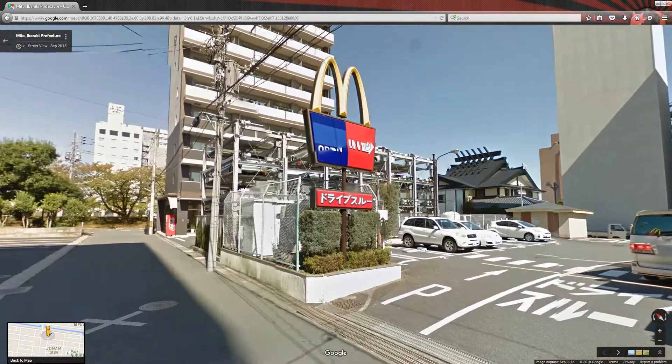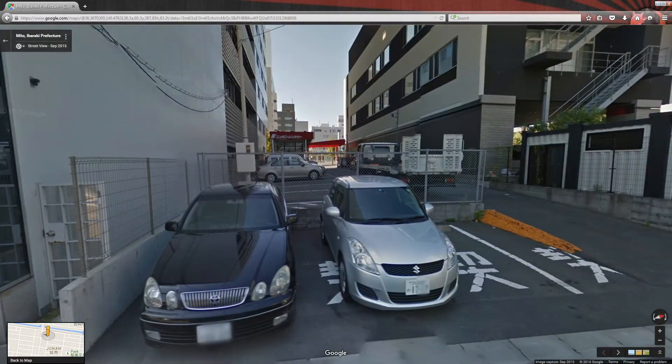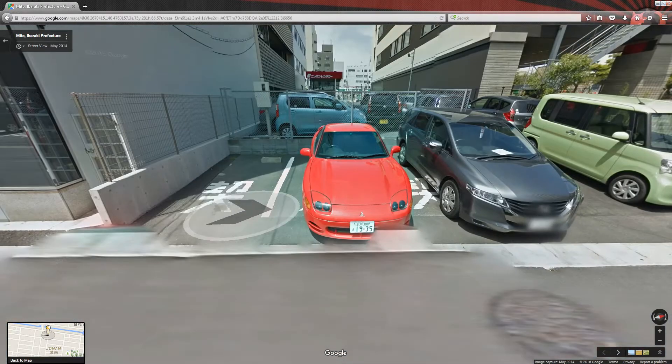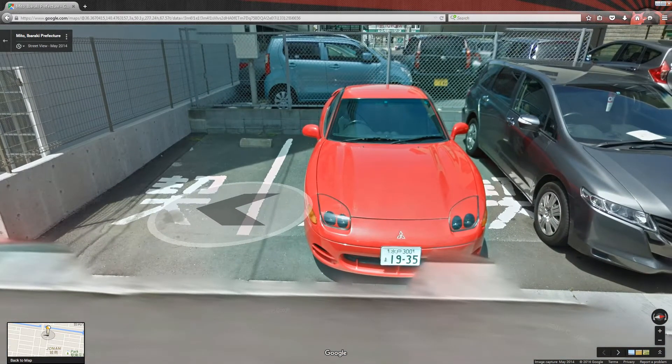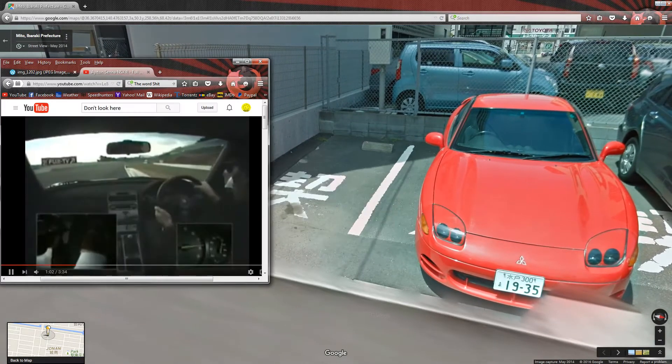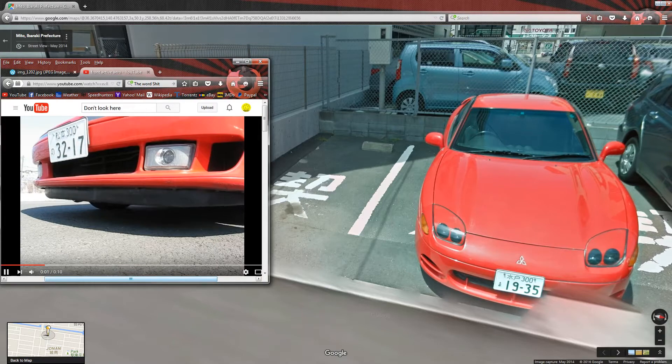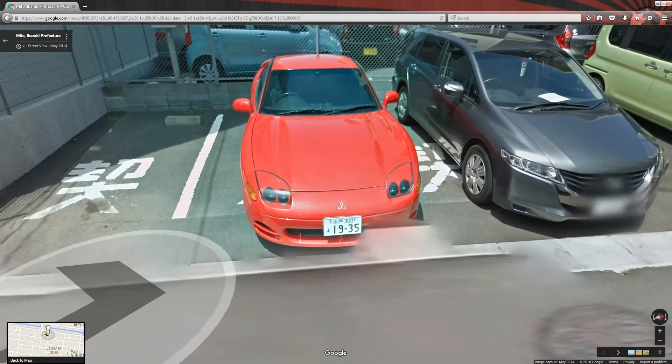Let's have a look behind us. Back to 2014. Look at that GTO! These cars are just so badass. They really were ahead of their time. Way back in 1990 they had Active Aero — the spoilers move depending on the speed. Too bad there isn't another good view.